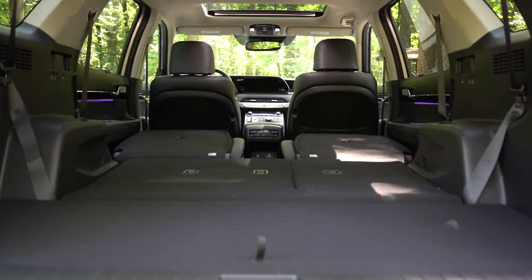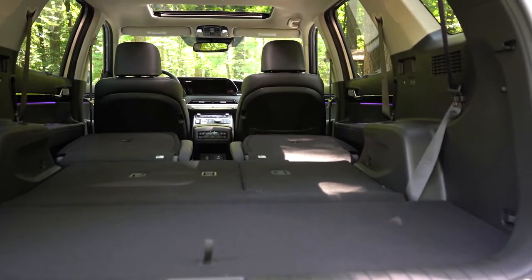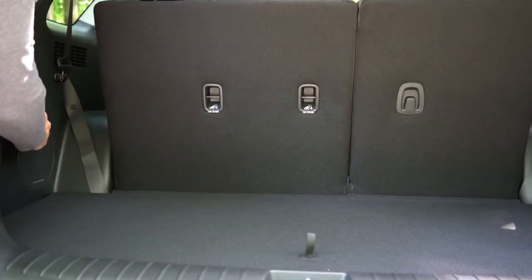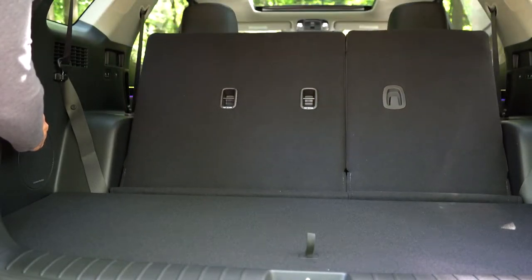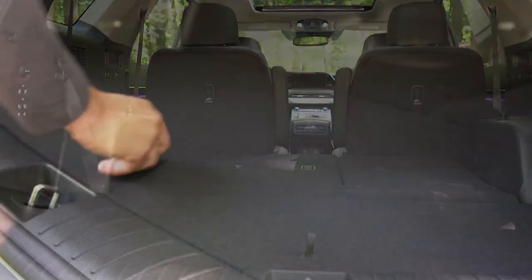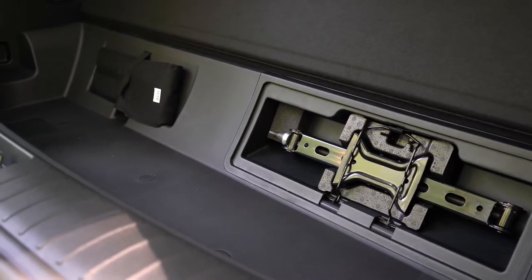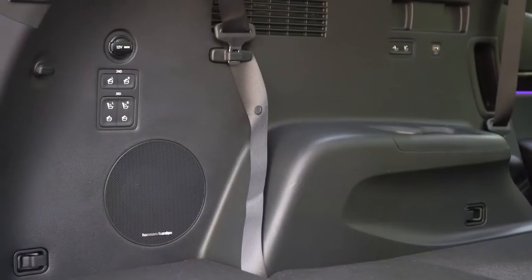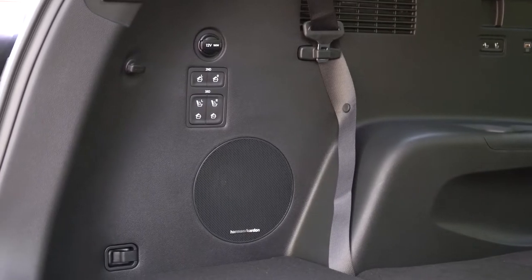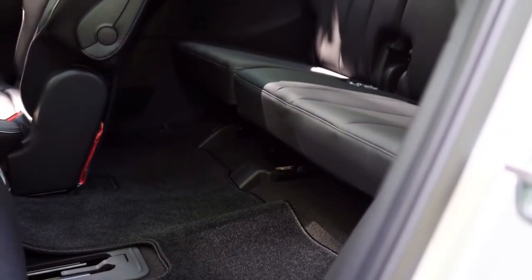Folding that third row down bumps capacity up to 45.8 cubic feet, and with all rows folded you get 86.4 cubic feet — definitely a good bit more than my Santa Fe's 80 cubic feet. There's a 60/40 split to the rear seats. For the Limited, folding those rear seats is done with power-folding buttons in the cargo area. In-floor storage comes standard on all trim levels, which is a decent amount. LED cargo lighting and grocery bag hooks are also found back there.